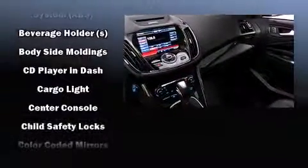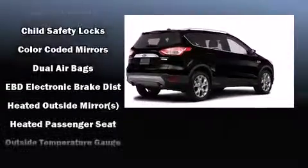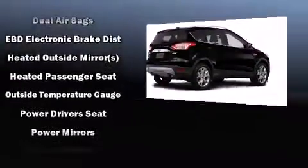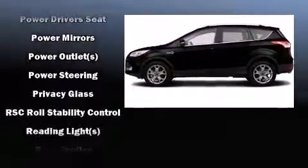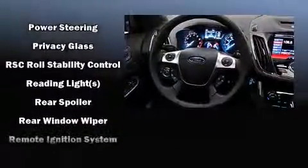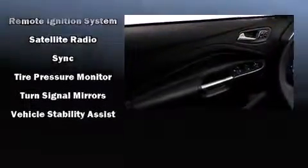Ford ensures the safety and security of its passengers with equipment such as dual front impact airbags, front side impact airbags, traction control, brake assist, a panic alarm, and four-wheel disc brakes with ABS. For added security, Dynamic Stability Control supplements the drivetrain.